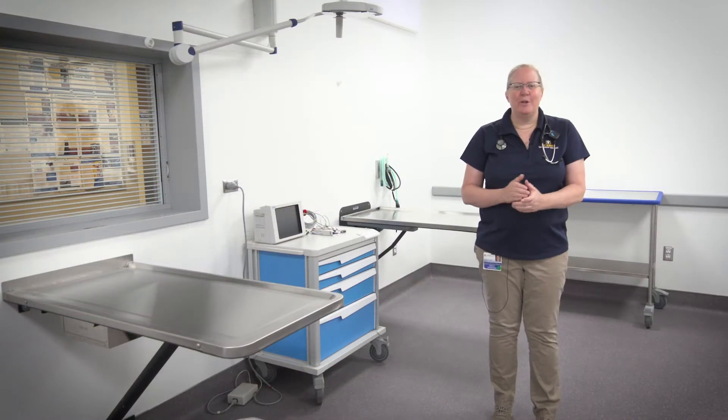Hi, I'm Dr. Kate Hopper. I'm the director of the Small Animal Hospital and I'm excited to share with you today our brand new feline housing ward and treatment facility.